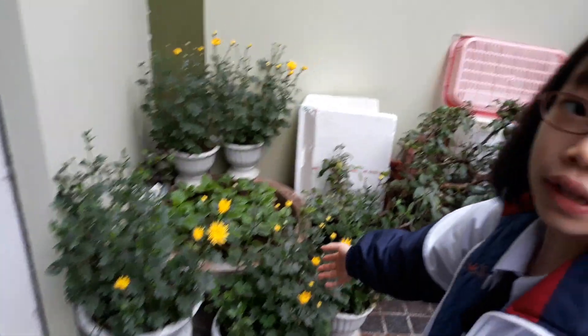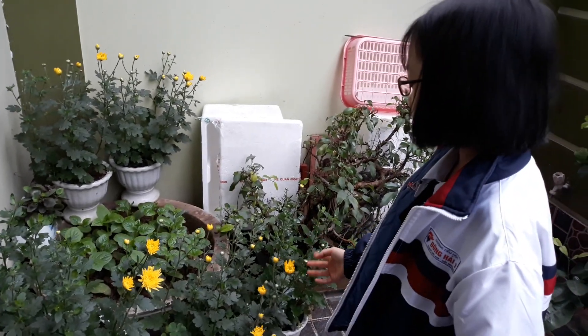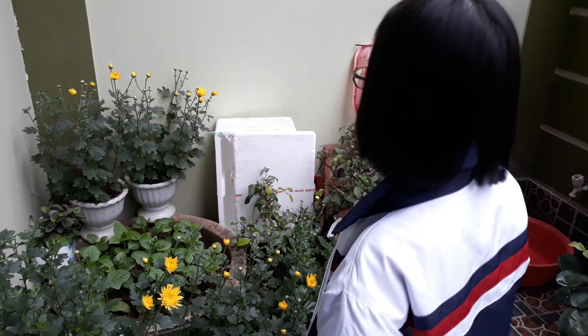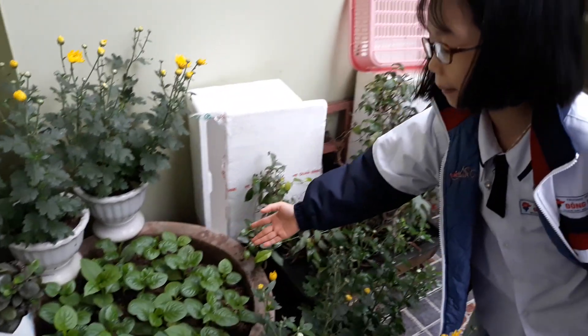Do you know what this is? It is Daisy. Daisy is very beautiful — it is yellow. And there are many birds here. Look at the flower! I love Daisy.